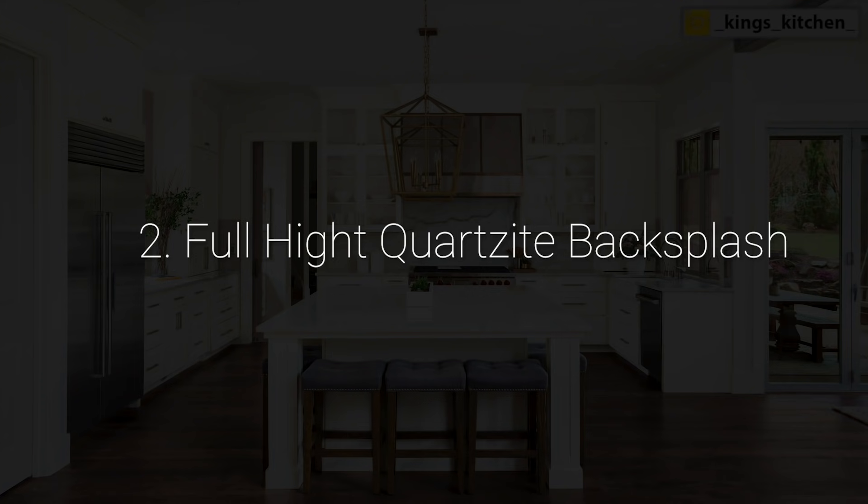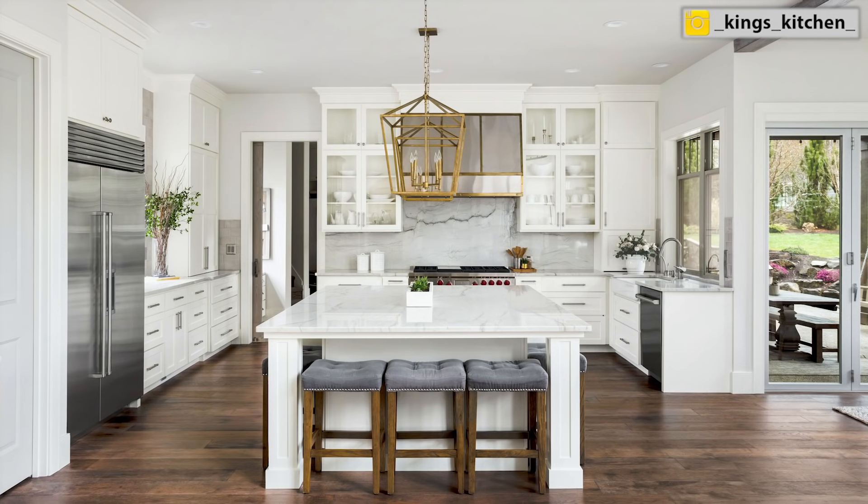Number two: full height quartzite backsplash. We are seeing a lot of quartzite in new kitchens, especially when people are going a little bit more modern. It's a super cool trend to combine modern looks with that old world elegance of a natural quartzite countertop.